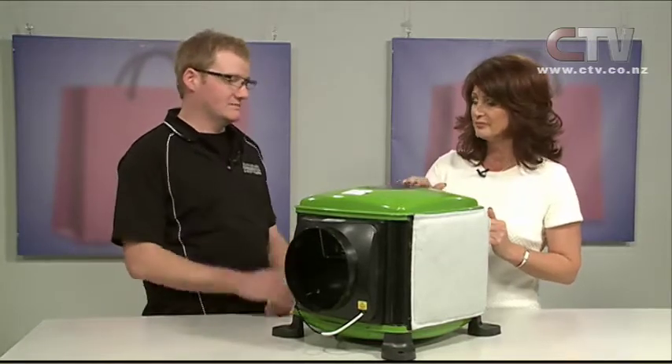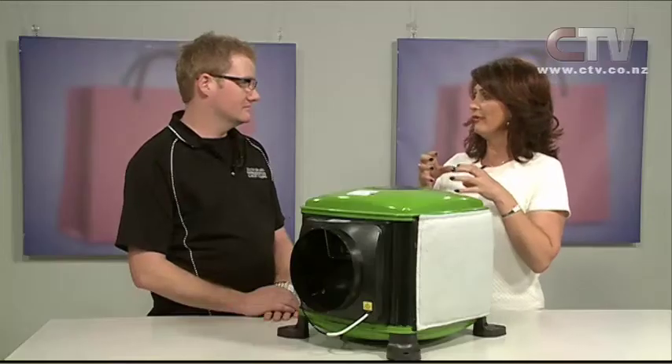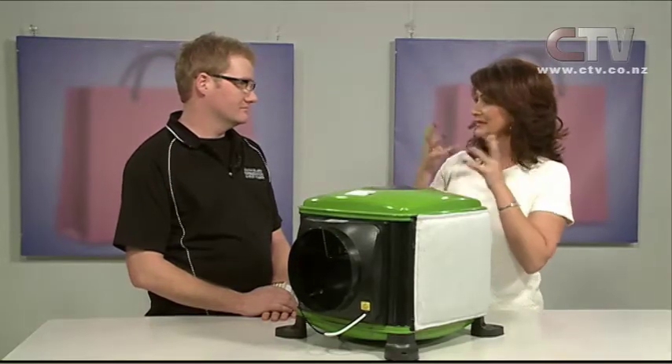The biggest thing with the newer homes is that they're so vacuum-packed tight that you don't get air changes. So you don't actually tend to get rid of the moisture that the humans create in the house. That's why in your bedroom overnight, because you're breathing, it's all condensated in the mornings.